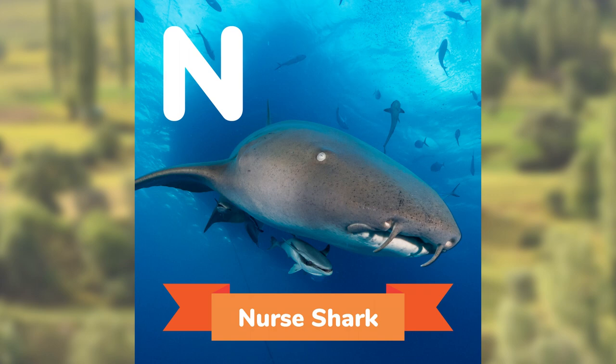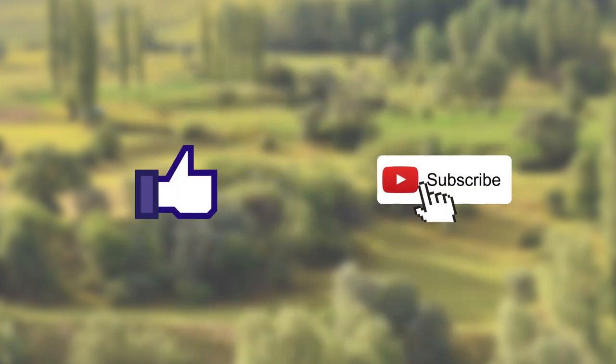If you like this video, be sure to like and subscribe, and check out all the other videos, games, and activities on kidactivities.net.